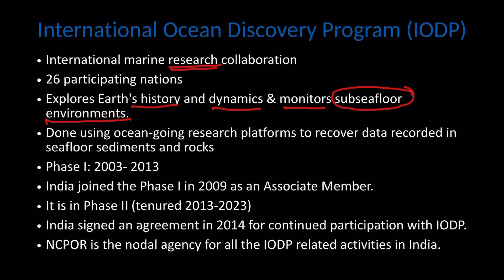How is this done? It is done using ocean-going research platforms to recover data recorded in sea floor sediments and rocks.